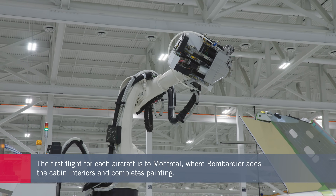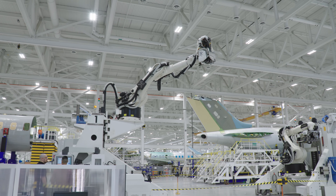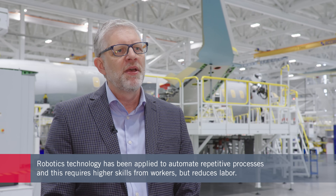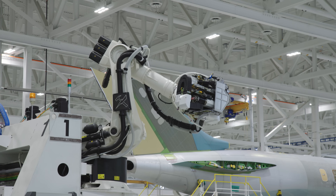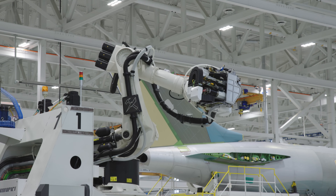Bombardier takes advantage of automated robotics for joining the sections of the Global 7500 together. That robot not only drills the holes, but it will ream, install sealant, and install fasteners — all under 30 seconds per fastener — and it's a repeatable process. It brings what was traditionally a high-impact, labour-intensive job to a higher skill level, so now we're hiring a robot operator, not just someone who's installing rivets as would be in the traditional build.